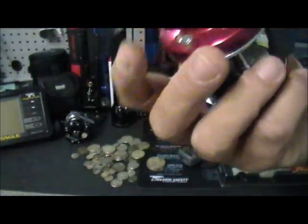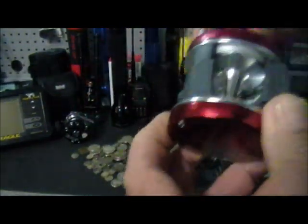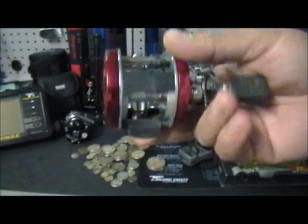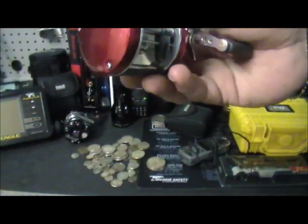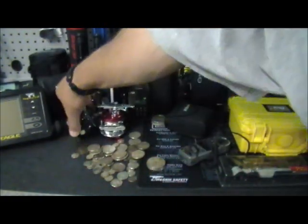I bought this brand new Garcia 5600 BCX fishing reel. It's never been used — brand new — for $10. I don't like a bait caster, so I'll probably put it on eBay or somewhere. I looked them up today and they sell for like $40. So making money to buy more preps is what I'm doing.